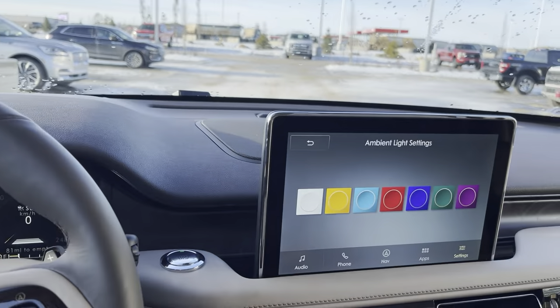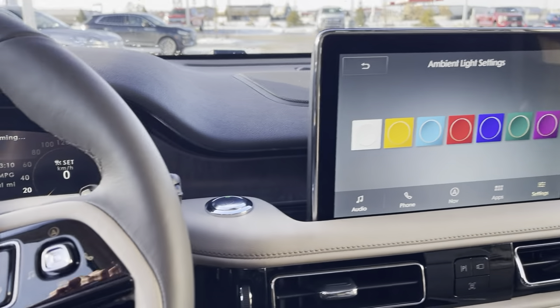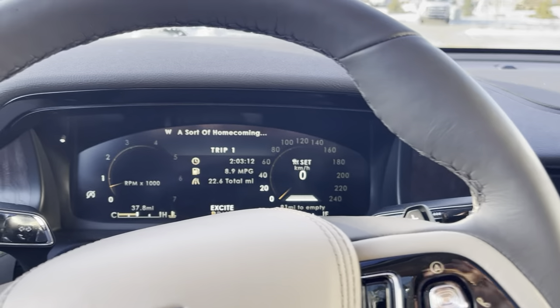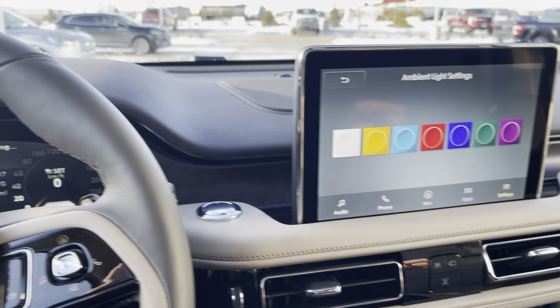The last thing I want to mention is this model has been upfitted with the adaptive suspension, which is pretty cool. It will lower itself to help you get in, and it even predicts the road using the camera system — so if it sees a bump, it's going to smooth that out for you.